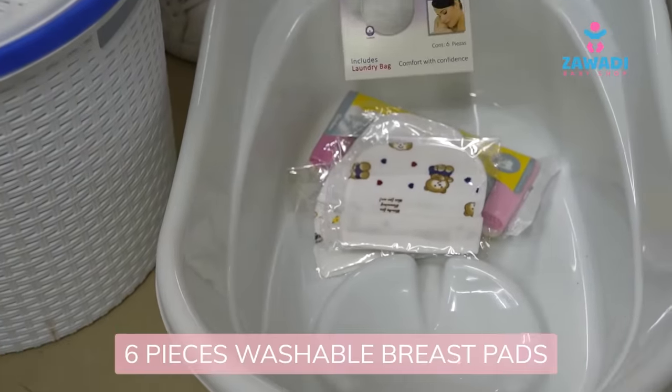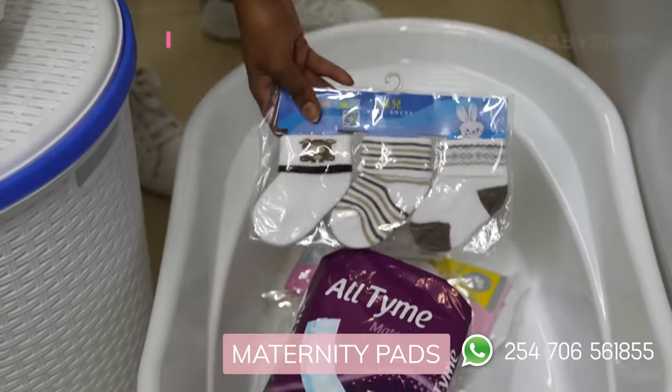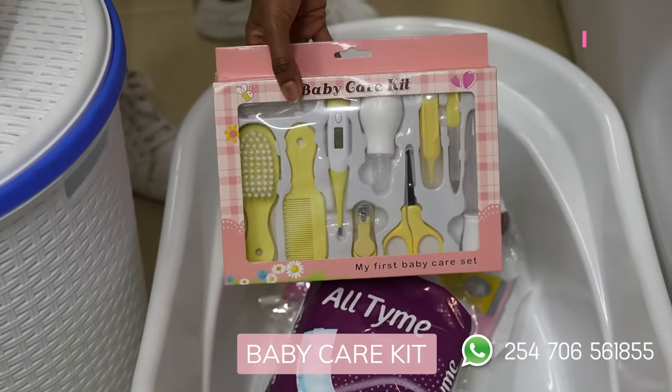We have washable breast pads, six pieces. We have maternity pads. We have three pairs of socks and a care kit.